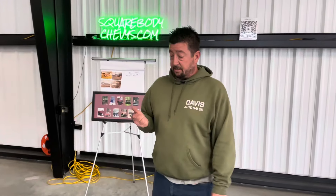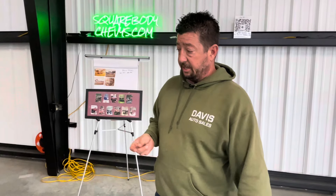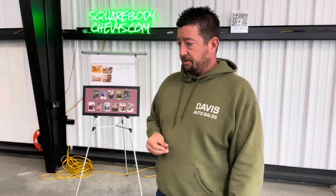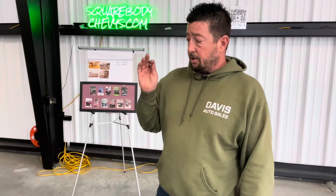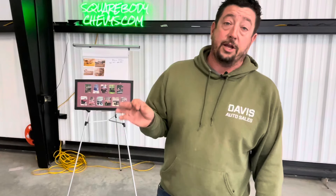We took it to a show two weeks ago, and I had to drive it home down Interstate 95. It didn't tremendously love running at 80 miles an hour, but it did it. The little six-cylinder with the three-on-the-tree was doing all it could do — this is more of a Sunday cruiser.